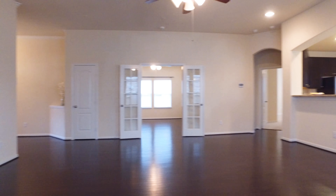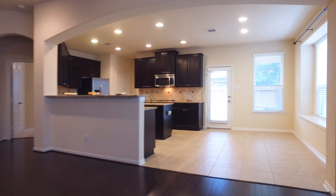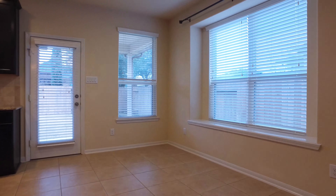This home is in Cinco Ranch Southwest, featuring beautiful wood floors, gorgeous ceiling fans, and recessed lighting. There's a large kitchen that allows for a nice-sized breakfast area with lots of natural light.